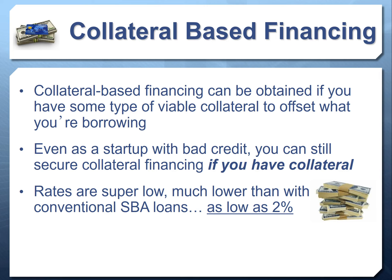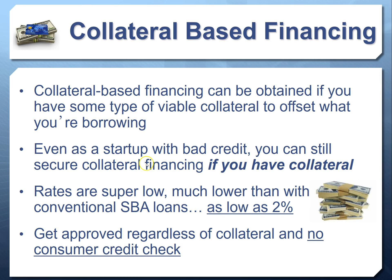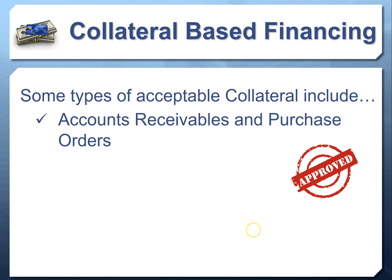If you kept the credit line for the full term you'd still pay less than 5%, but if you borrow and pay it back within a few weeks you could literally pay just a half to one percent. Several options are available under 2%, and you can get approved regardless of cash flow or credit. There are many types of collateral that can work — one is accounts receivable and purchase orders.